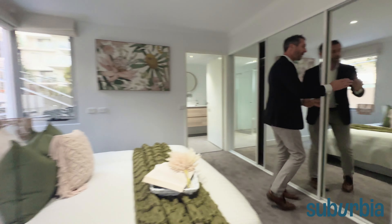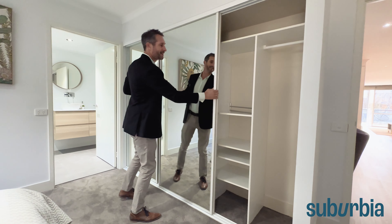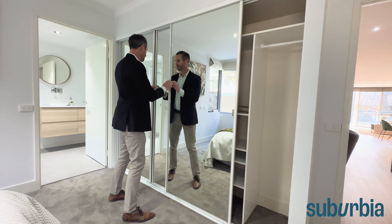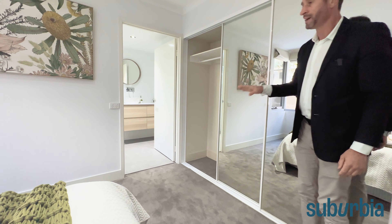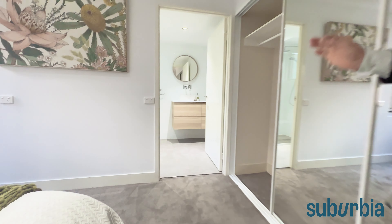Let's switch spots so you can get a good feel for it. The storage here — you've got three mirrored built-in robes. Have a look at the shelving space, hanging space on this side as well, and more hanging space.